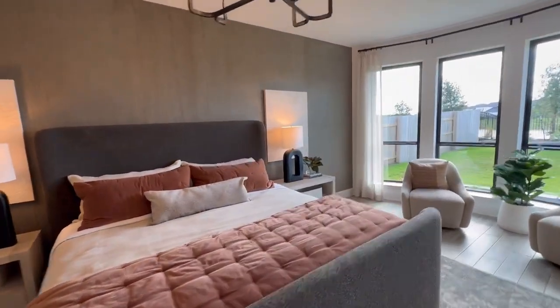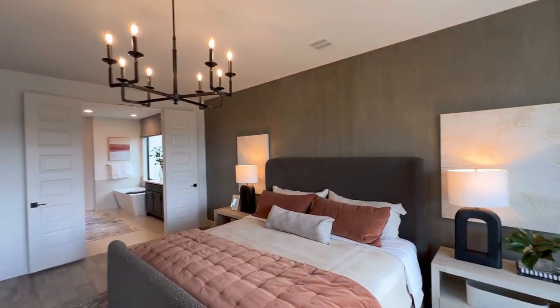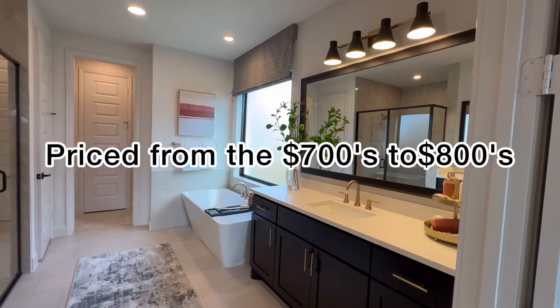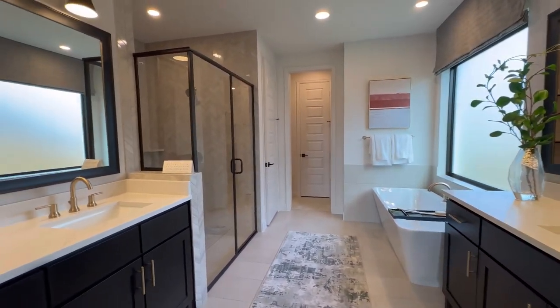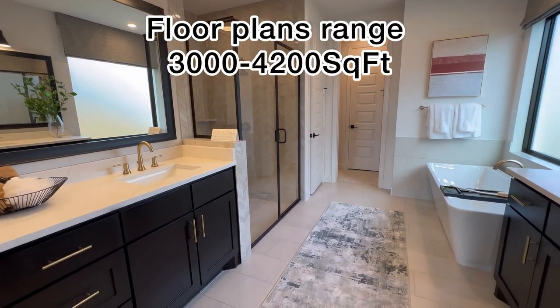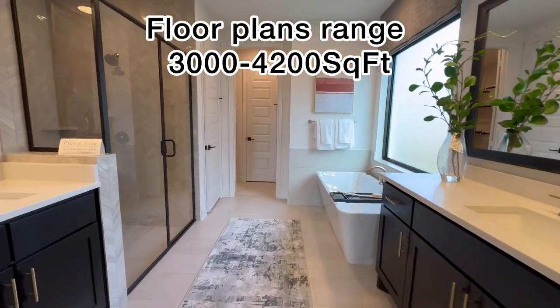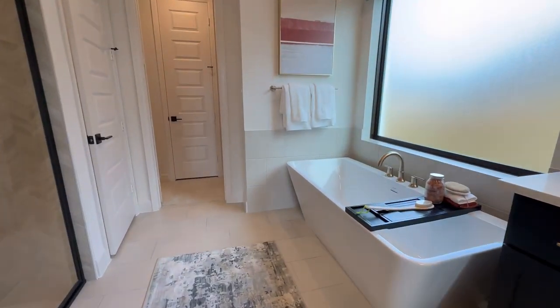The floor plans that are offered in this particular community range anywhere from the low 700s to 800,000s. Many of their floor plans range from about 3,000 to 4,200 square feet. So if you're looking for three, four, and five bedroom homes with three car garages,